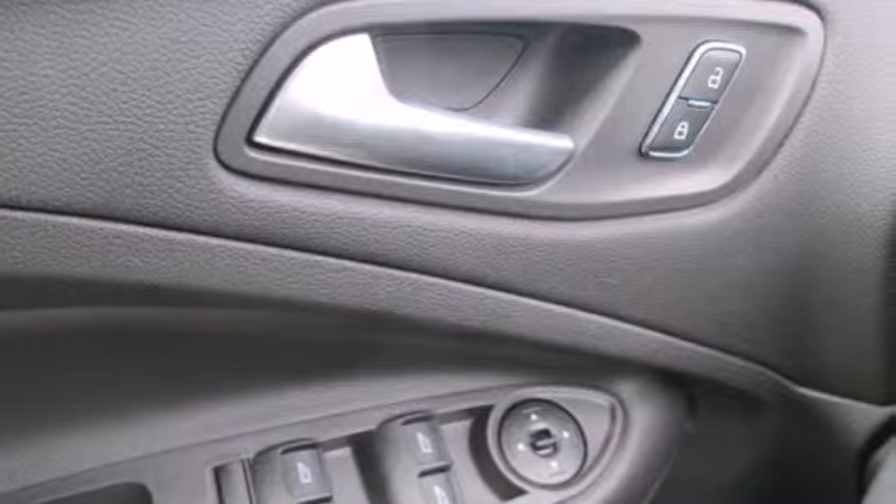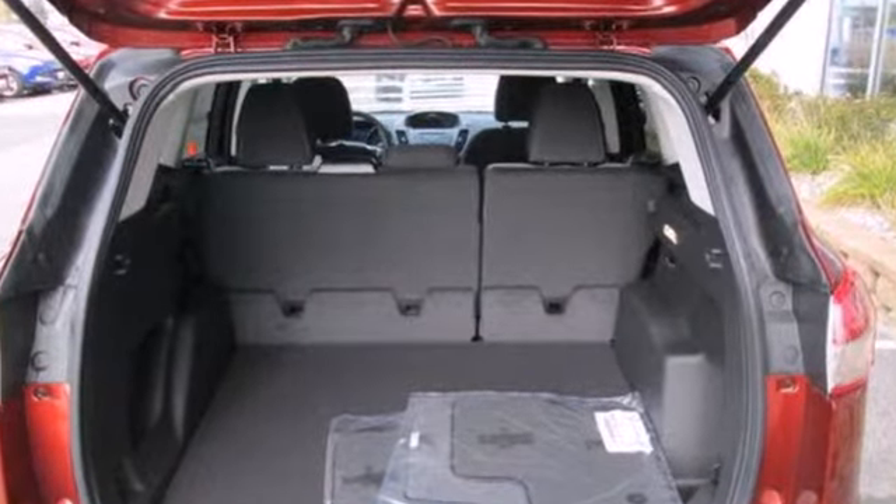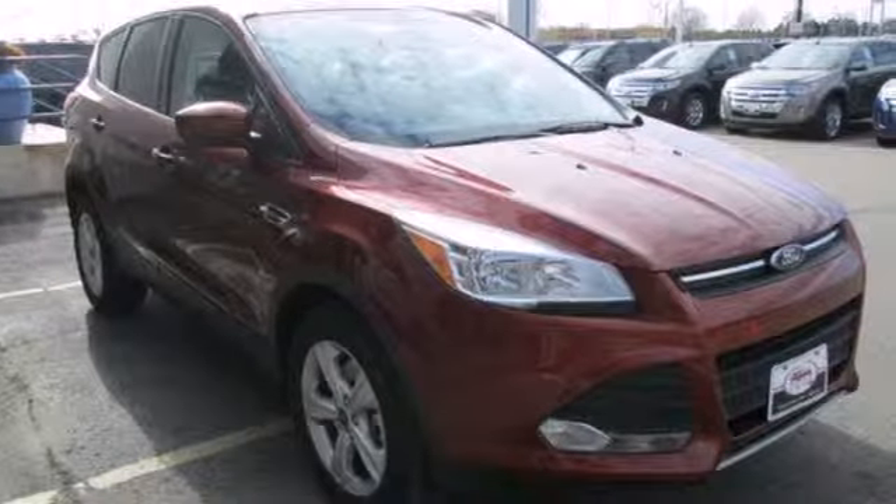It has a clean, modern interior that provides a calming influence, plus it's packed with plenty of safety features including multiple airbags and stability and traction control.